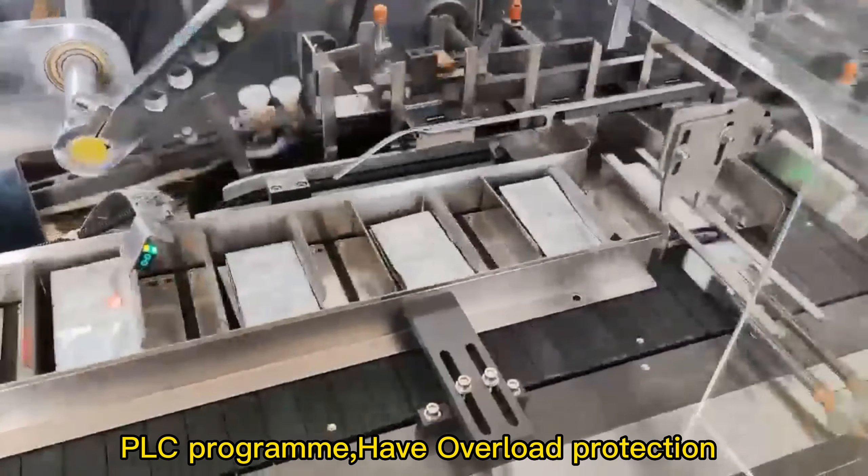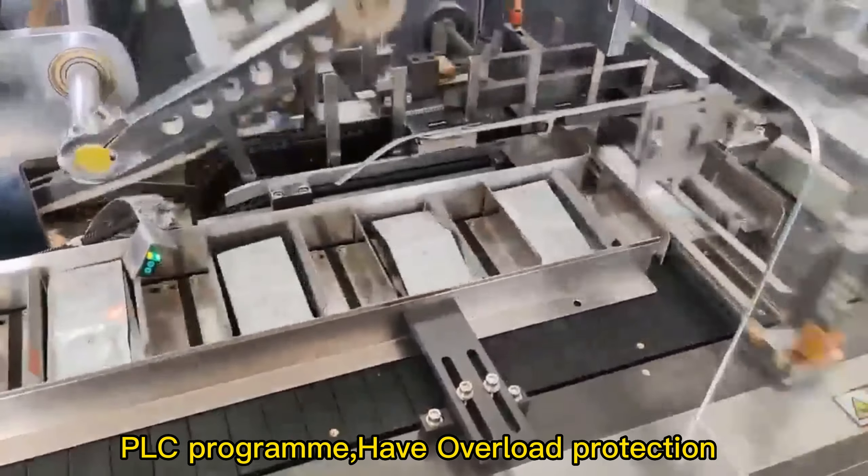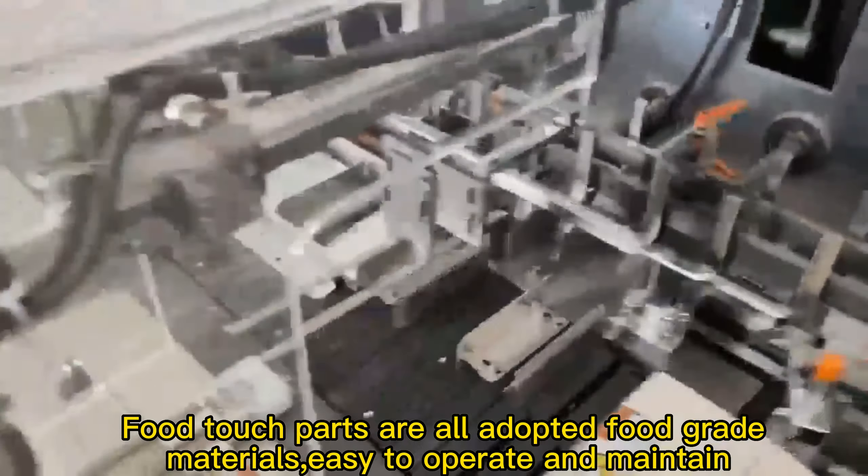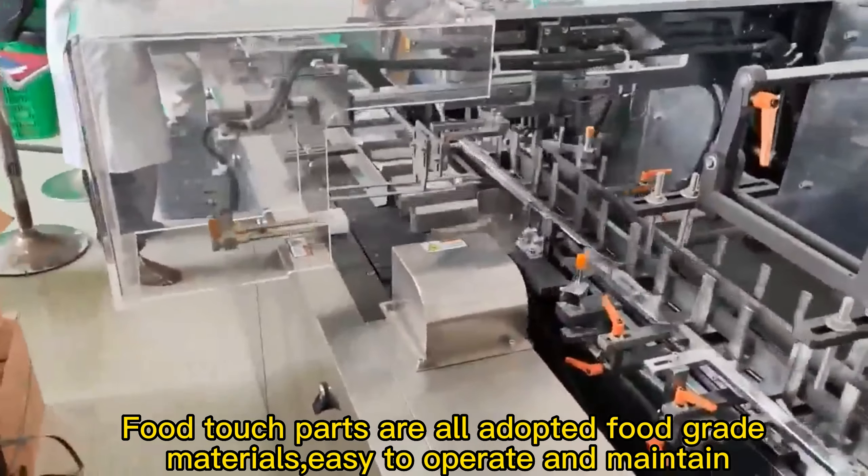The PLC program has overload protection. Packing speed can reach about 40 to 70 boxes per minute. All touch parts are fully adopted with full grid materials.